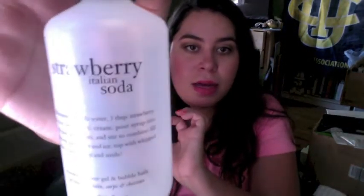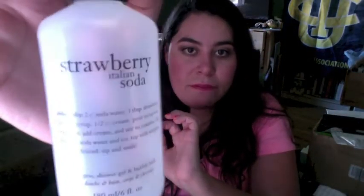Strawberry Italian Soda — I was gifted this in a three-step for my birthday last year, and it smells like strawberry soda. It smells really good. I'm working on the other two scents in the shower right now. Also really great.